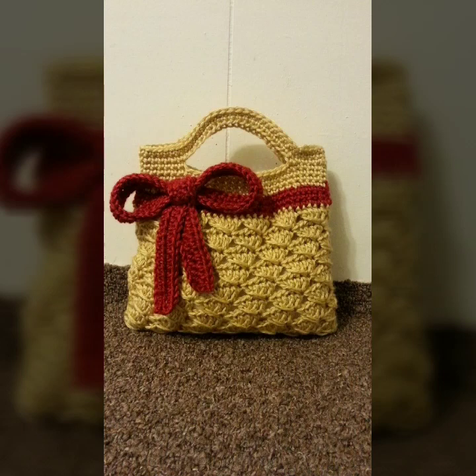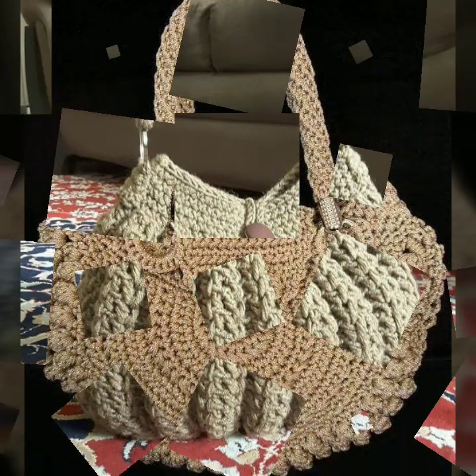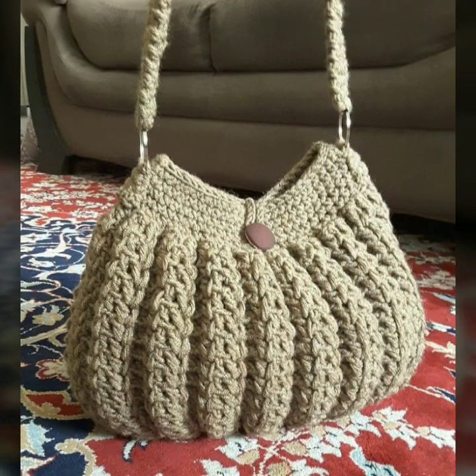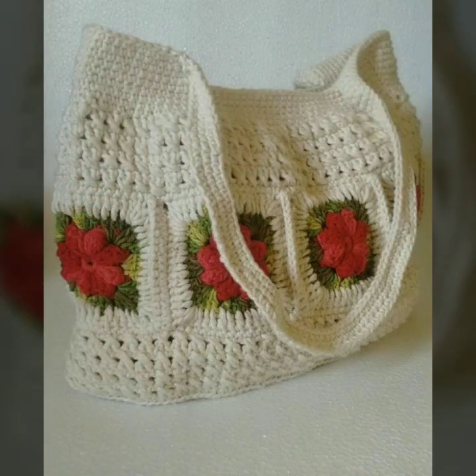Stylish handbag patterns, knitted patterns. Please friends, subscribe to my channel and don't forget to press the bell icon. By pressing the bell icon, you will get all the notifications of my channel and my latest uploaded videos, so you never miss my video collection.